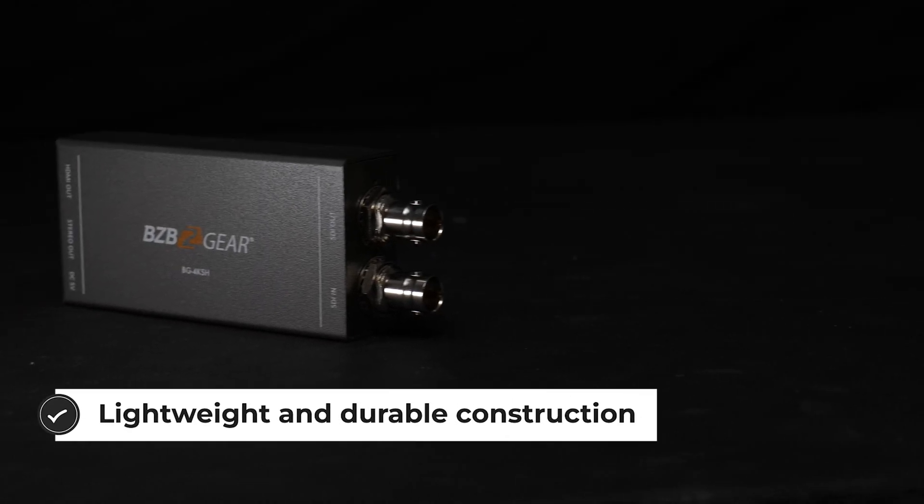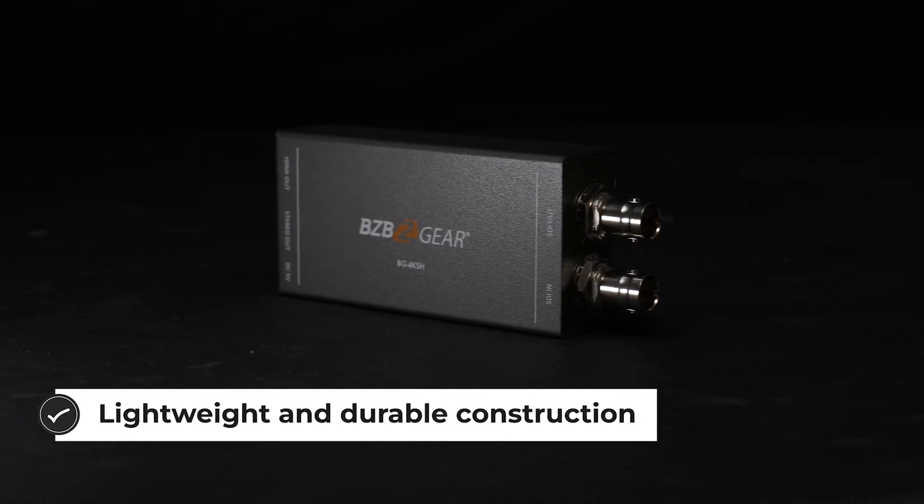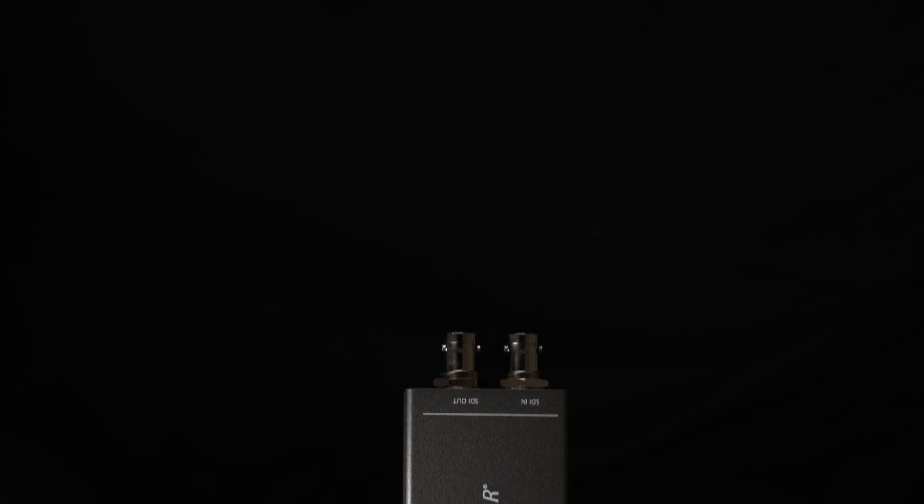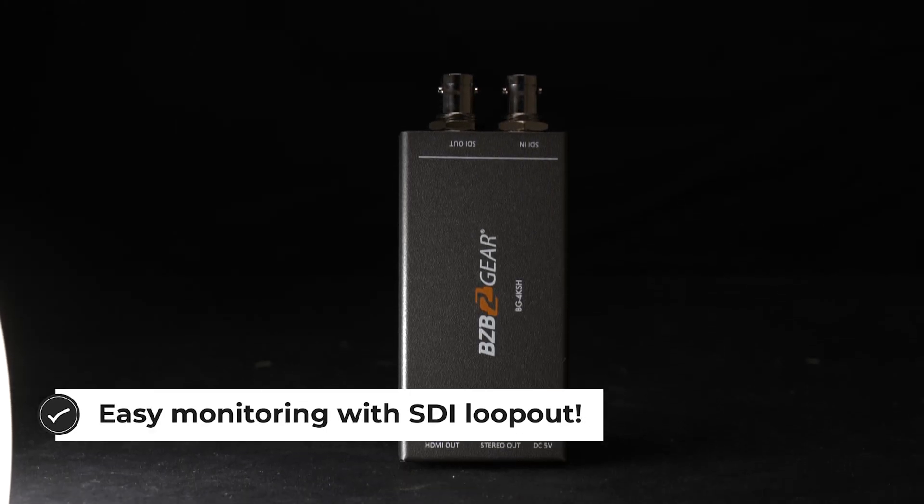And with these robust features, the BG4KSH can take SDI signals from professional or commercial AV equipment and effortlessly convert it into HDMI without compression, for use with popular consumer-grade video interfaces.